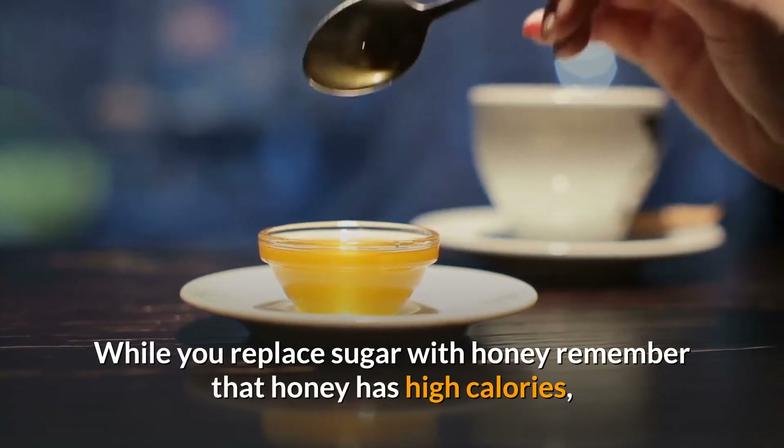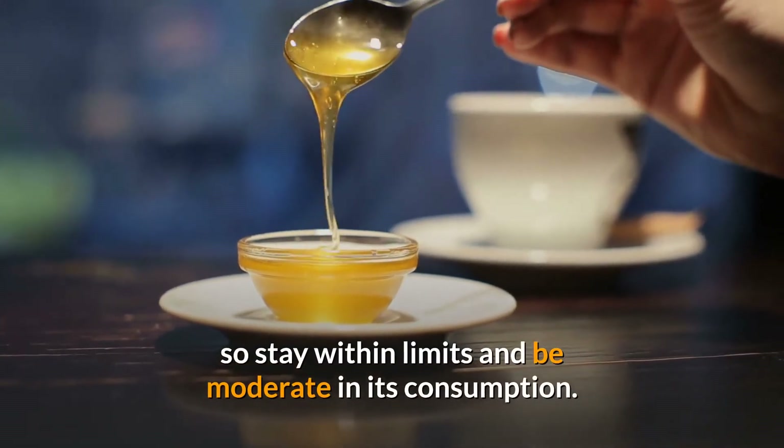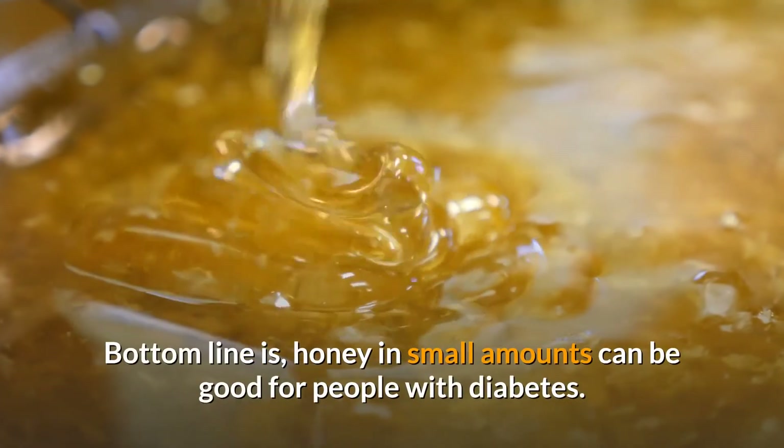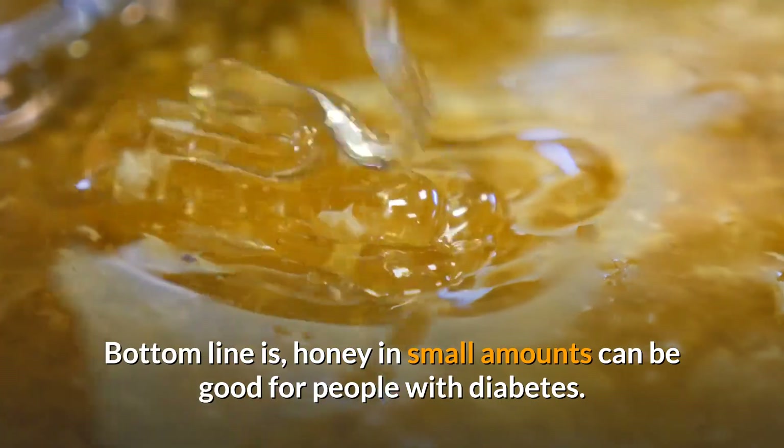While you replace sugar with honey, remember that honey has high calories, so stay within limits and be moderate in its consumption. The bottom line is, honey in small amounts can be good for people with diabetes.